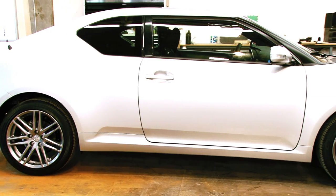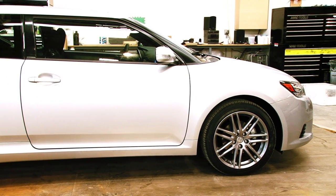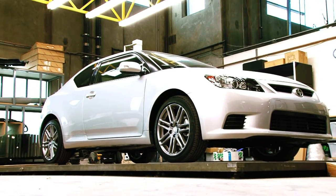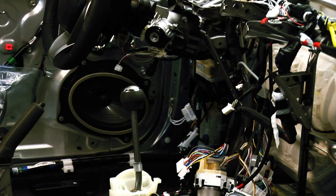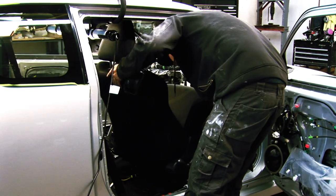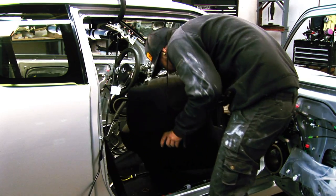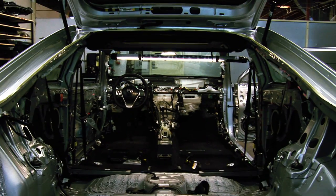On the suspension side, we're working with Tein on a custom set of coilovers, allowing us to set the final ride height at the end, which is really important to achieve the proper stance of the vehicle. On the interior, since we're replacing all the materials, we have to remove the complete interior from the car, including the headliner. We're going to keep the same basic physical shapes of the seats but recover them using Eco Design suede from Ultrasuede as well as some leather.